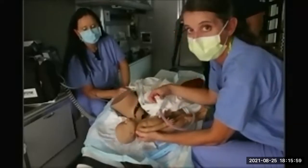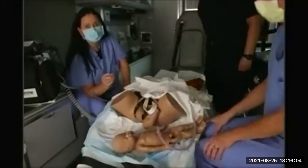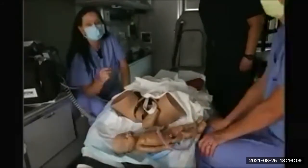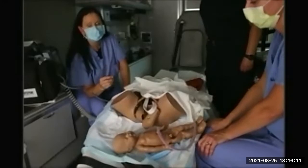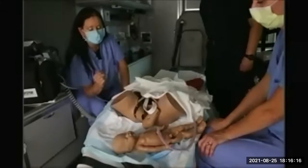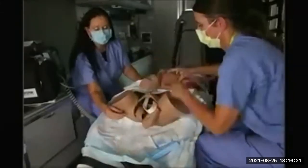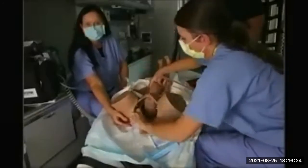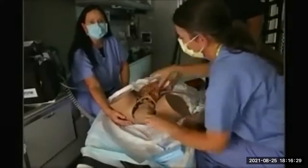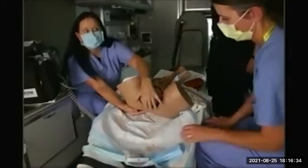You're guiding the baby out, not grabbing and pulling it. Just guide it onto the bed or wherever the woman is lying. If you don't have a lot of room to work, you could take an extra pillow — have someone grab a sofa pillow or a blanket and just put it under her hips. That'll give you a little more workspace there.